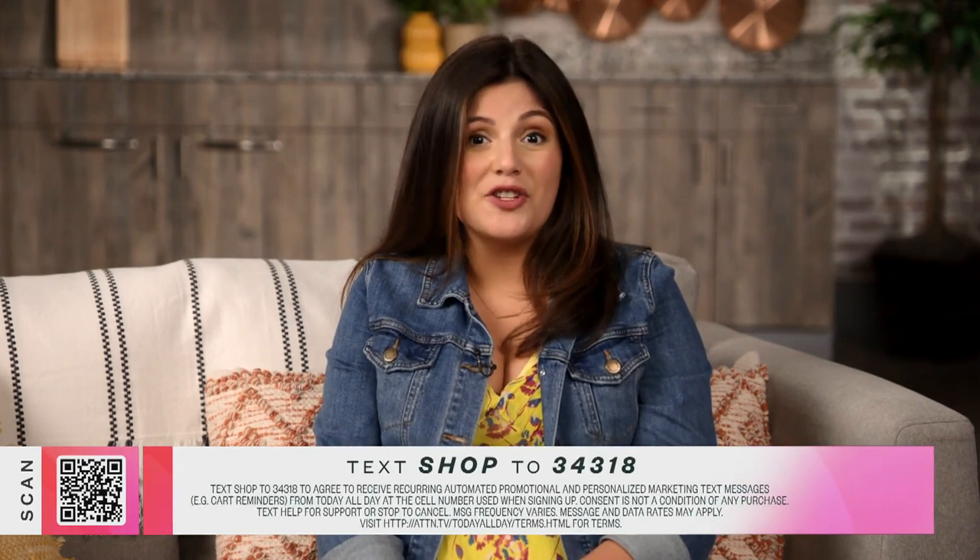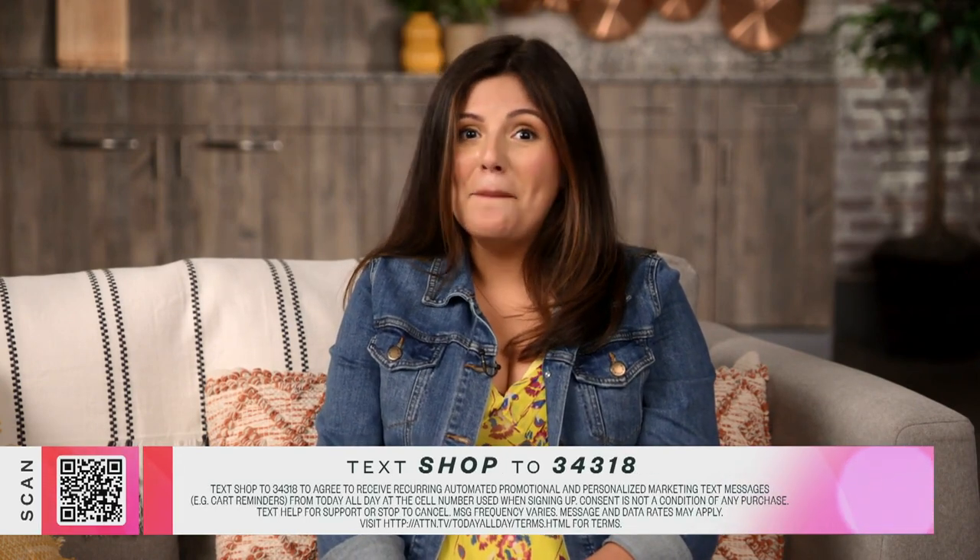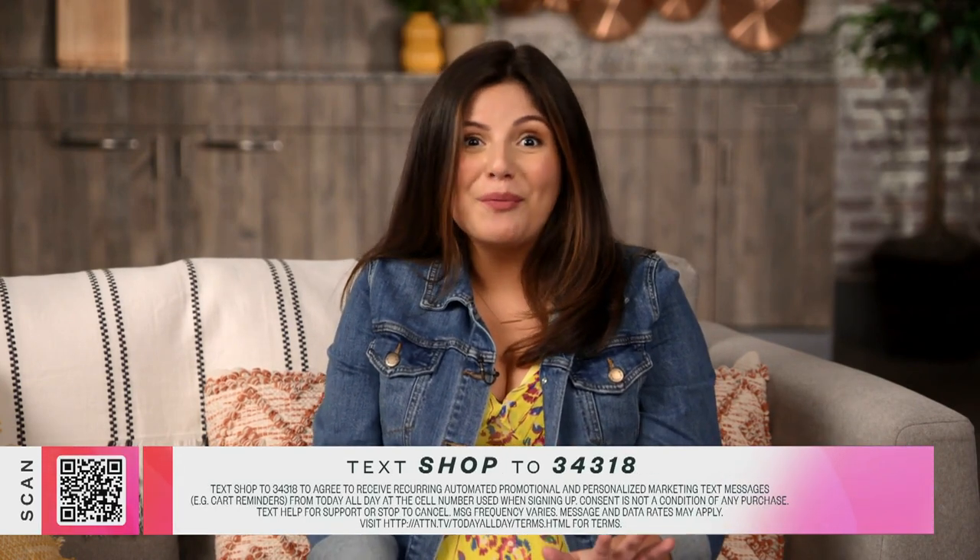That wraps up Influencer Trends. If you saw anything you're interested in purchasing, simply text SHOP to the number below. Welcome back to Shop All Day. I'm lifestyle expert Jen Fallick here to bring you some fabulous items that combine fashion and function to help you beat the heat and look cool while doing it. This is Better Basics.